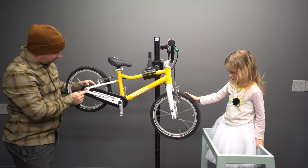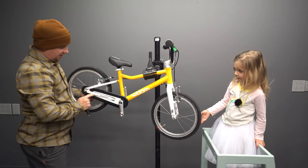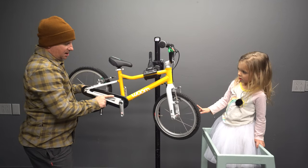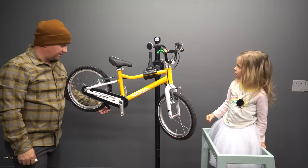We've got a chain tensioner in the rear to pull the chain nice and tight. And the chain's completely enclosed — that means she's not going to get grimy or greasy, or get pants stuck in there or her tutu stuck in there.